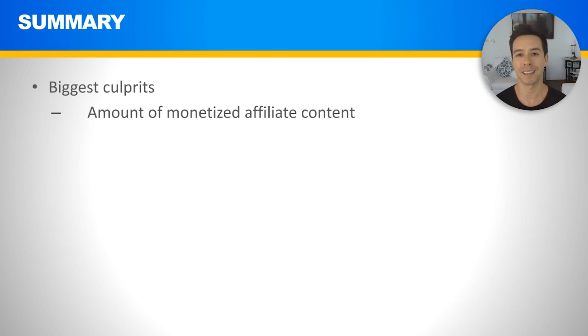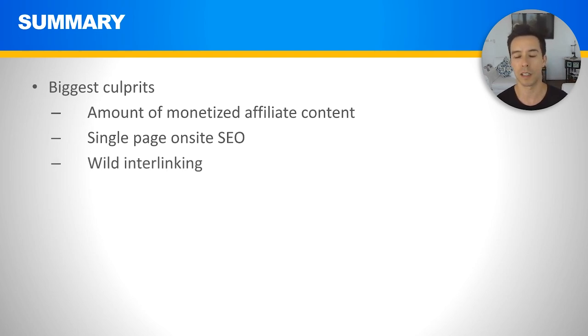Here's a quick summary of what I've seen and what I recommend to recover the site. The biggest culprits are: the amount of monetized affiliate content as a proportion of the site, single-page on-site SEO issues visible through a tool like Surfer, and the wild interlinking issue. Out of the three, it's probably the first one that's the main issue. But I'd want to cross all three off the list. It seems like they're already taking action by changing page layouts.